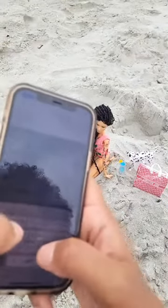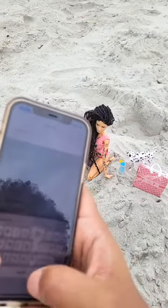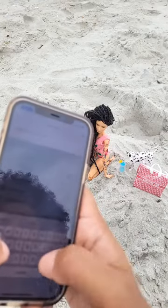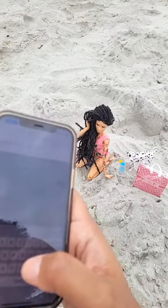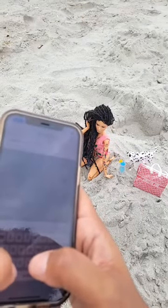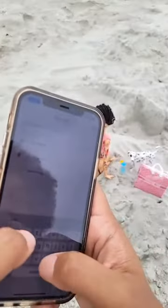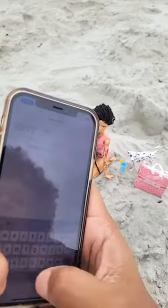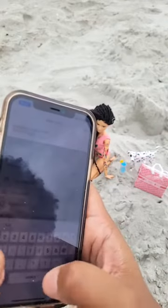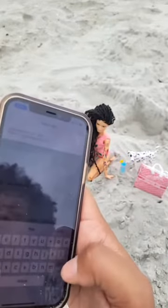Alright, so now we're just going to put — beach vibes. Alright so we'll just put hashtag beach, hashtag locks, hashtag dolls, hashtag toys and then I throw my hashtags in there.